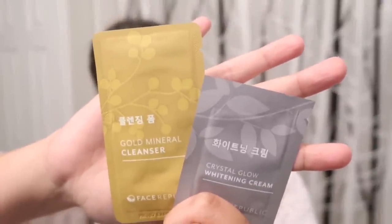Ito. And then also, ito yung ginagamit ko lang sa Pilipinas. Pero hindi ko lang siya tinuloy kasi hindi ko alam kung saan ako makakahanap ng ganito. The Face Republic. Korean brand to. Ito yung isa — yung gold mineral cleanser and crystal glow whitening cream.